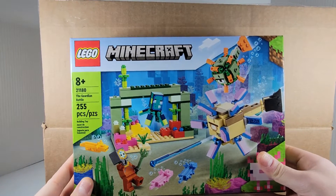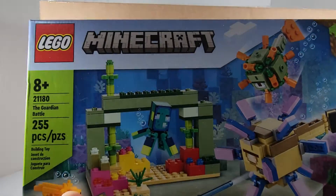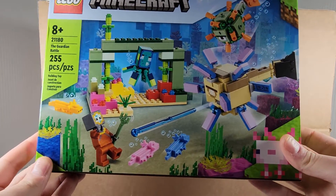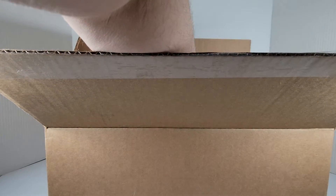The LEGO Minecraft The Guardian Battle. This is one I've been looking forward to — I really like that little glow squid, that's going to be a fun build. You also get a diver, and you get the axolotls, which I'm excited for. Been looking forward to those. All righty, next item we got is...